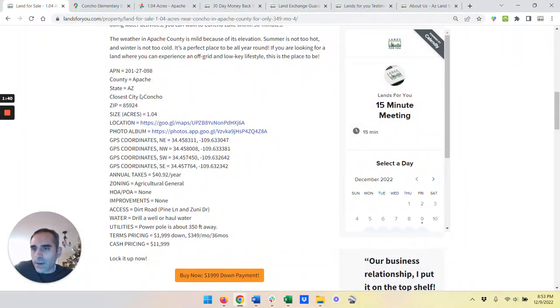With that, let me just go through the quick rundown. All the details are right here. GPS coordinates. Taxes are about $3 a month. There's no HOA, no POA. It's zoned agricultural general, so you can build a house and live in it. And dirt road access — very easily accessible. Power poles in the area.